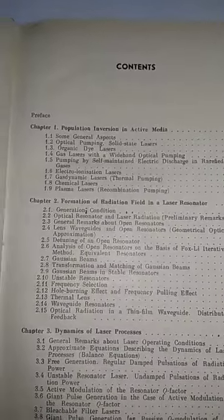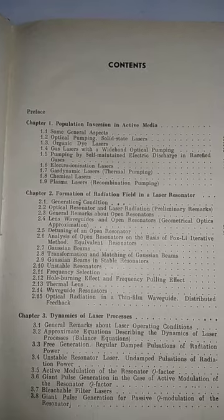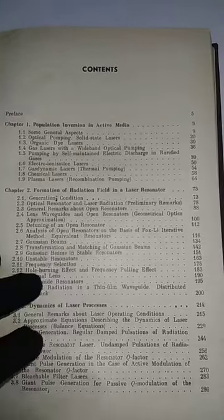The next book is Laser Physics by L.V. Tarasov, published in 1983. The contents include: Population Inversion in Active Media, Formulation of Radiation Field in Laser Resonator, and Dynamics of Laser Processes — so there are three chapters.